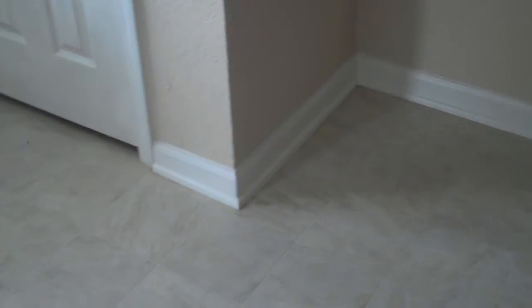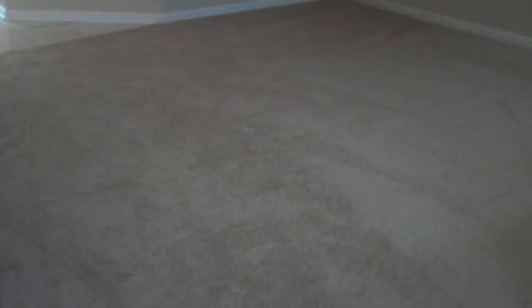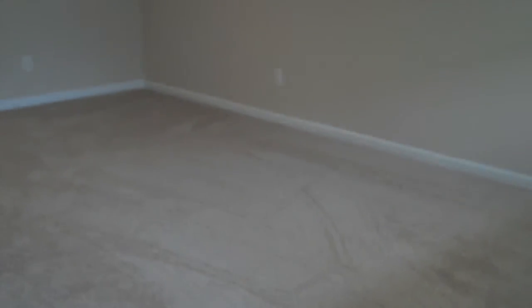When you walk in we have an entryway with a closet storage. A nice beautiful big window with lots of light. Take a peek in the closet. It opens up to the living area.